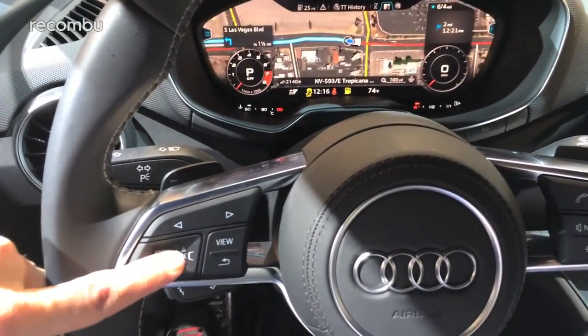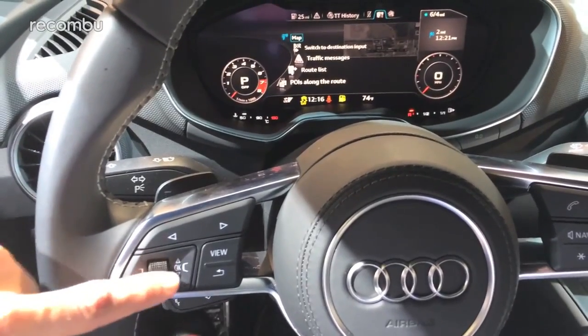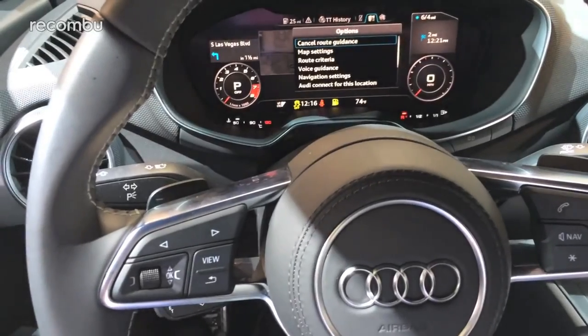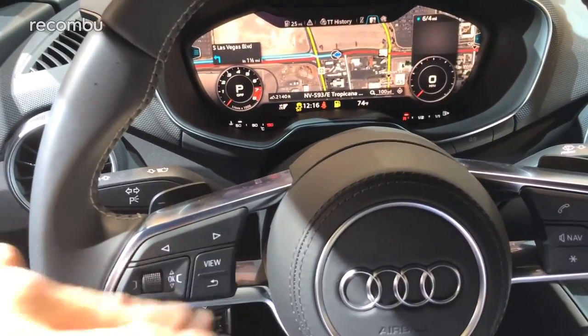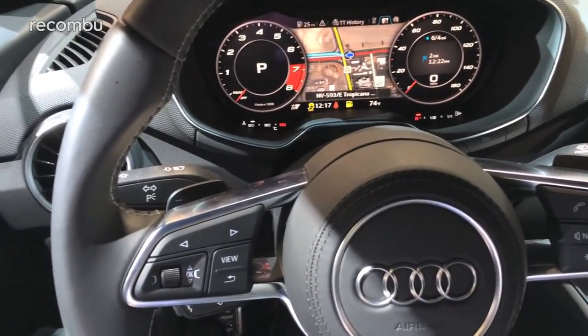This thing can basically power up to four full HD displays in your car. You use the arrows on the steering wheel to navigate through all of your apps. For instance, you can get full-screen navigation so you can see exactly where you're going, and full control over bits of your car such as the air conditioning and your music, so you can skip through tracks.